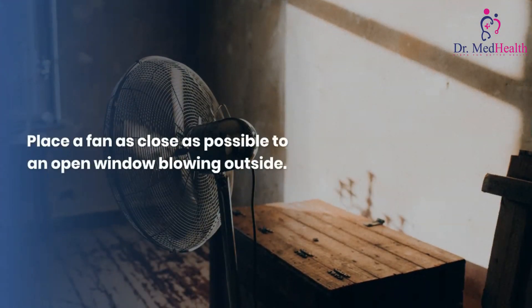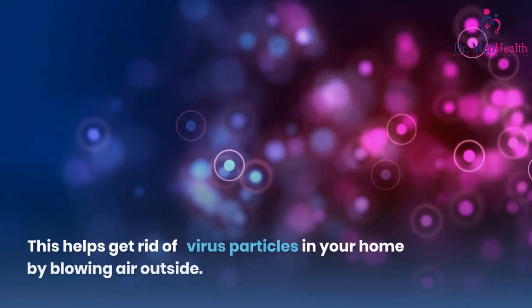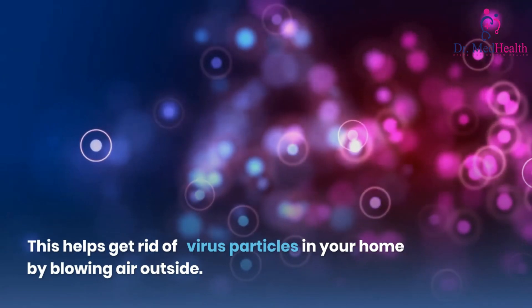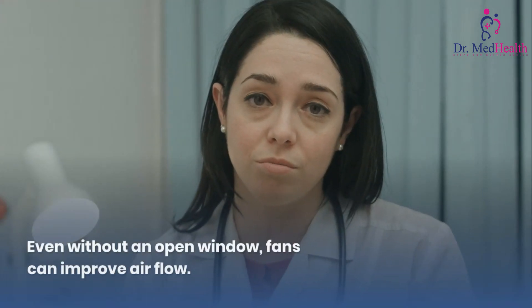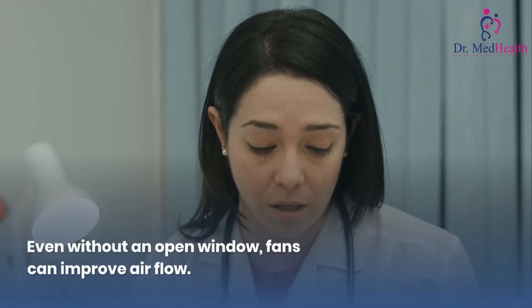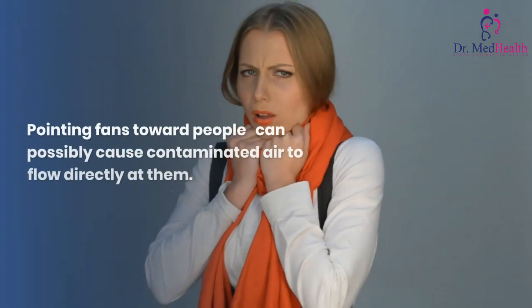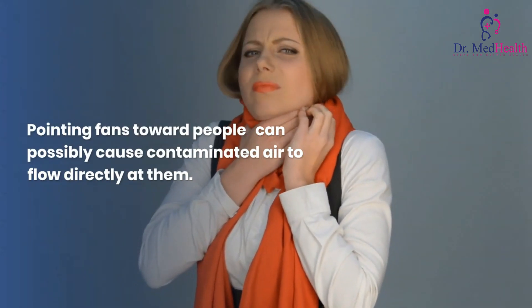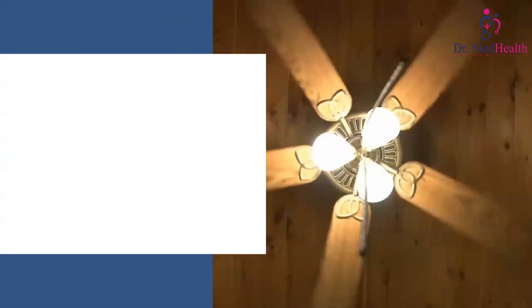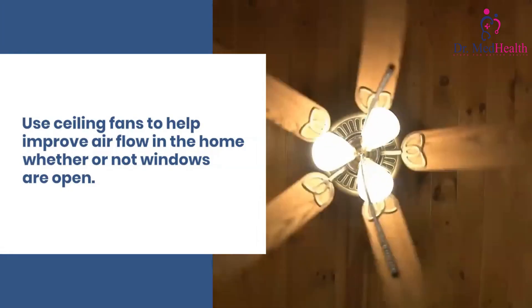Use fans to improve airflow. Place a fan as close as possible to an open window blowing outside — this helps get rid of virus particles in your home by blowing air outside. Even without an open window, fans can improve airflow. Point fans away from people, as pointing fans toward people can possibly cause contaminated air to flow directly at them. Use ceiling fans to help improve airflow in the home whether or not windows are open.